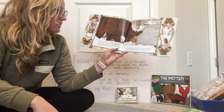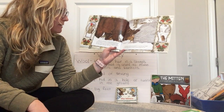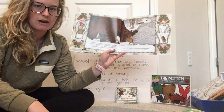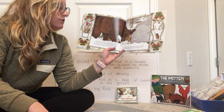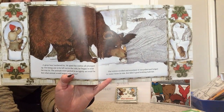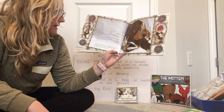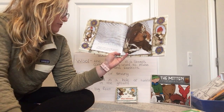A great bear lumbered by. He spied the mitten, all plumped up. Not being one to be left out in the cold, he began to nose his way in. The animals were packed in as tightly as could be. But what animal could argue with a bear? The mitten swelled and stretched. It was pulled and bulged too many times its size. But Baba's good knitting held fast. Along came a meadow mouse, no bigger than an acorn. She wriggled into the one space left and made herself comfortable on top of the great bear's nose.